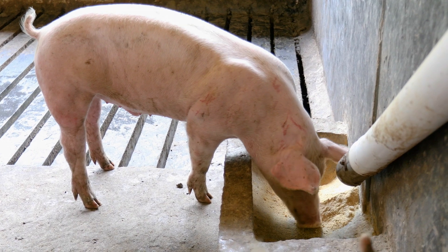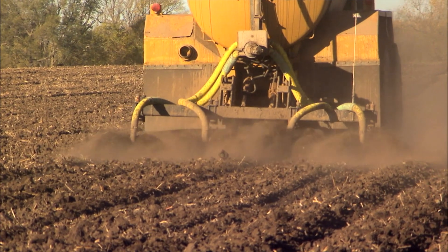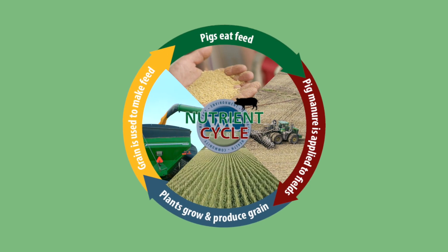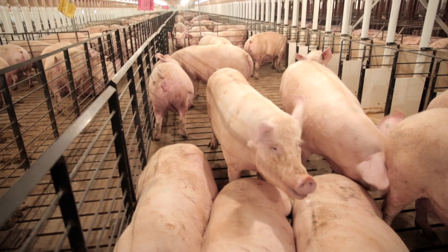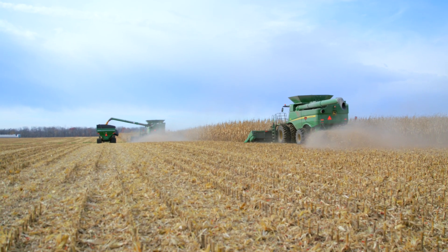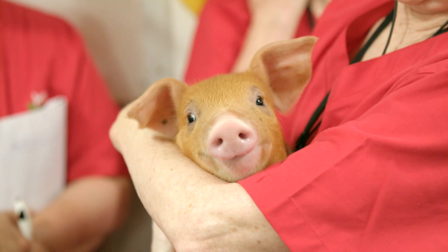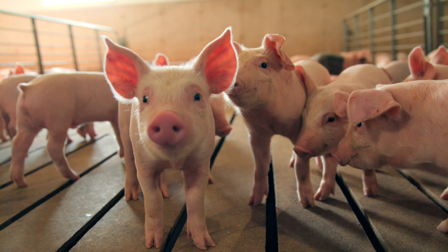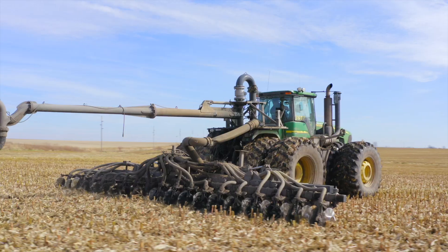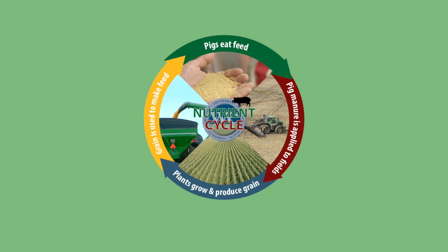Pig farmers are happy to drastically reduce the need for commercial, petroleum-based fertilizer by supplying a natural waste product with significant benefits in a sustainable system. We Care. America's pork producers maintain a commitment to continuous improvement of responsible production practices. The We Care commitment represents pig farmers' responsibility to the industry stakeholders and consumers they engage with, and actively promotes ethical and responsible practices at each step in the pork supply chain — including a commitment to the environment, evidenced in the nutrient cycle.